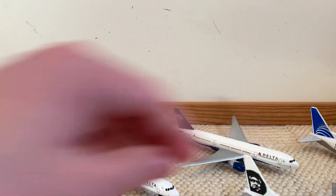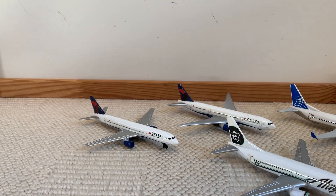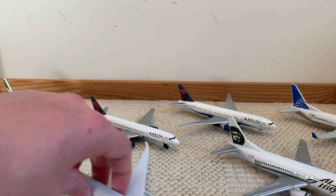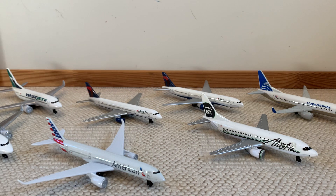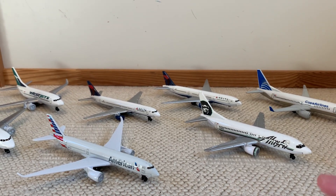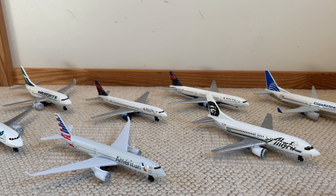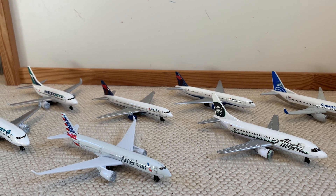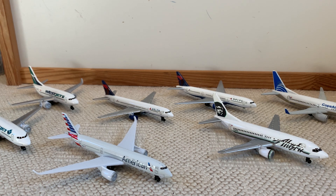That is going to wrap up this short video — I guess this is a five-minute long video. I hope you enjoyed. Tell me which one of these do you have. Are there any others that I forgot in either of these videos that you think should be included? Like and subscribe, and I'll see you in the next video. Bye.